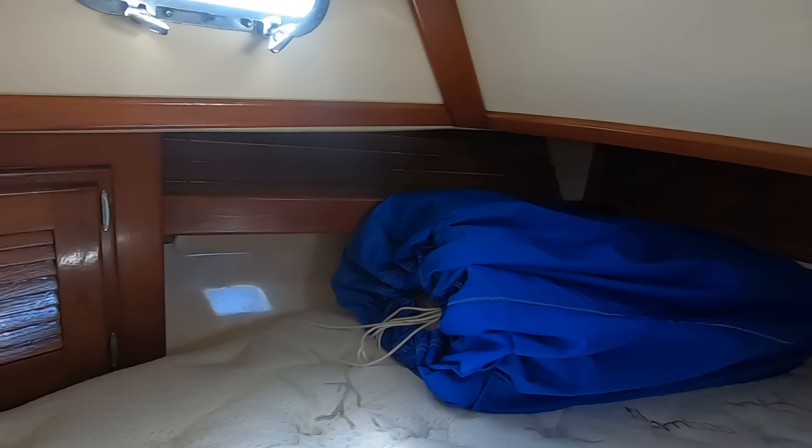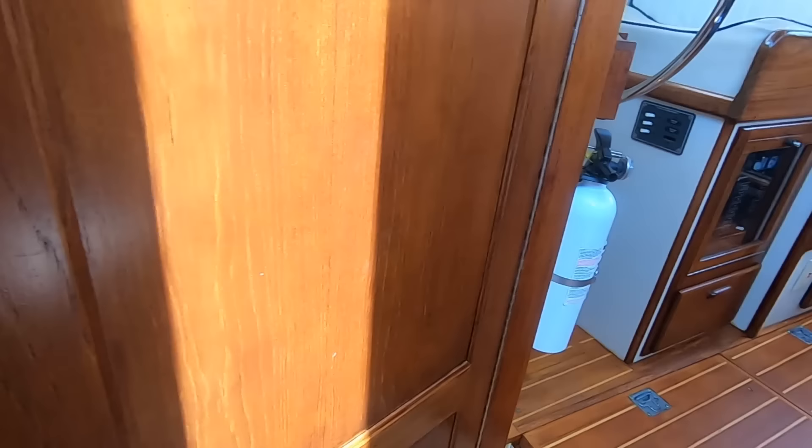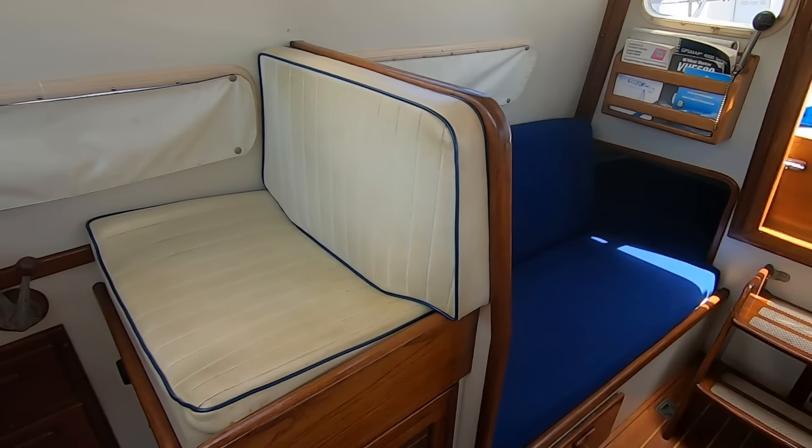I'm in the V-berth now and I'm just going to go back through the boat. The galley, the wet head, the pilothouse, interior helm station, quarter berth, dining room table, companionway, out to the cockpit.